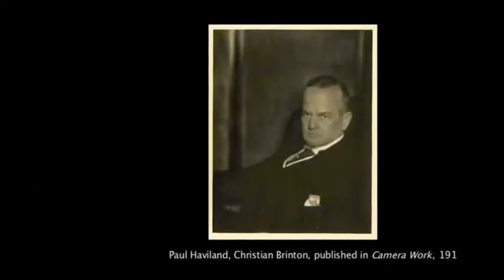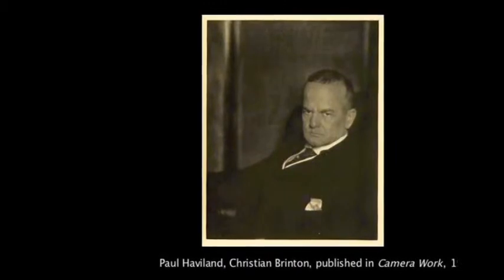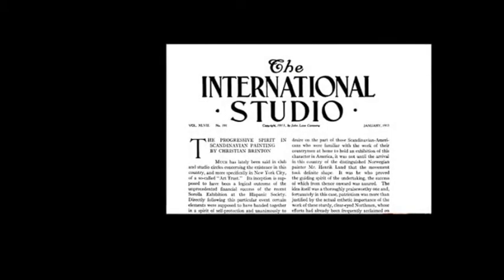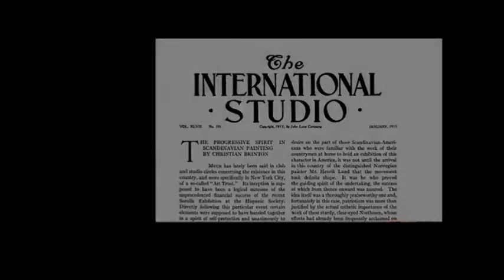The exhibition's American curator, Christian Brinton, had already organized traveling exhibitions of recent German, French, and Spanish art, and had begun formulating the notions of a regional modernism of progressive new art organically tied to geography and nationhood. Brinton was an influential critic for Studio International, the New York Times, and other journals and magazines, where he often placed articles advertising and analyzing his own exhibitions, such as an article in the International Studio in January 1913.